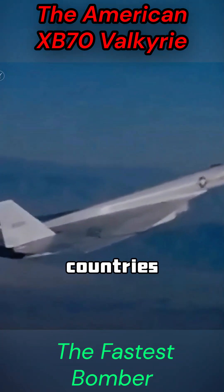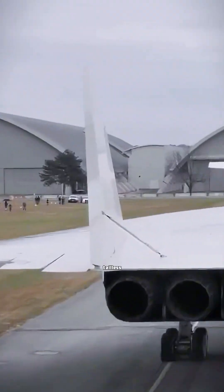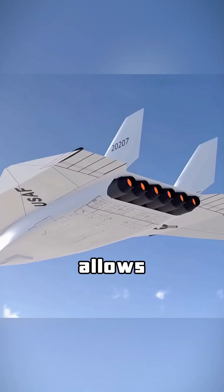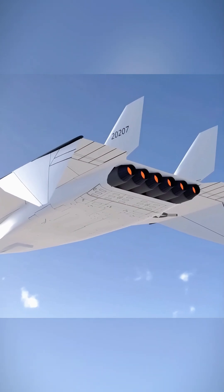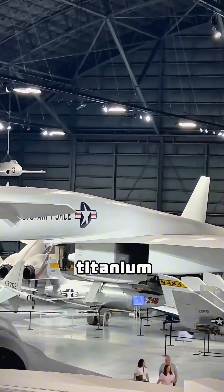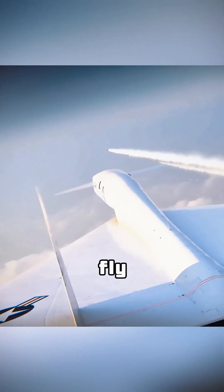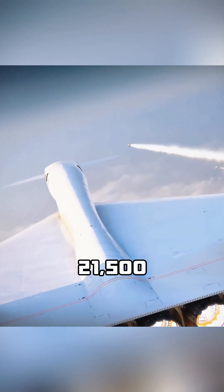Its unique design includes a supersonic delta wing and a tailless configuration, which allows the wings to automatically adjust to provide additional lift during supersonic flight. The airframe is made of rare titanium, solving the high temperature problem and keeping it lightweight. It can fly at an altitude of 21,500 meters.